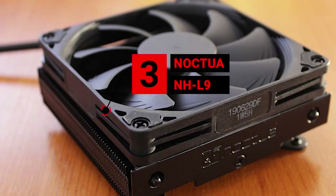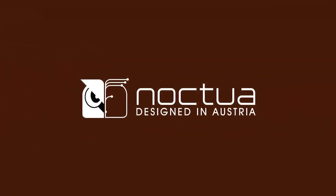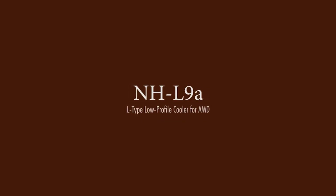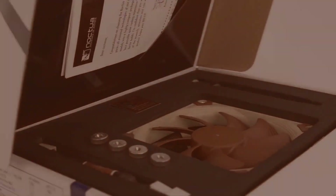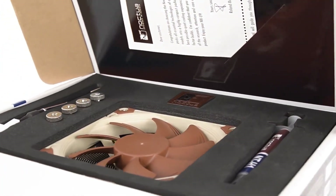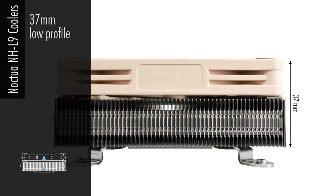Number 3 is the Noctua NH-L9. Noctua is an Austrian manufacturer that does one thing and one thing only — make the best CPU coolers and fans. Even though the Noctua NH-L9 is tiny, it's still more than capable of excellent cooling with no compromises. This is a fantastic cooler for anyone with a smaller build, or even if you're using a lot of large components and you're not comfortable with liquid cooling.